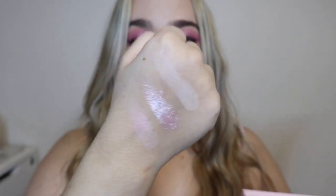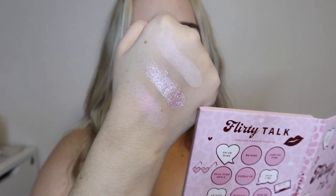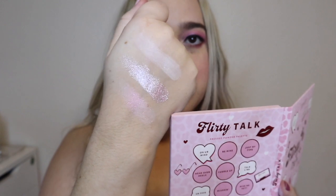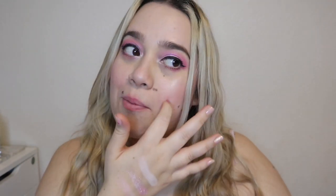Let's do swatches — three, three, and three. First three shades: at the top we have 'On Your Mind,' in the middle 'Be Mine,' which is so beautiful — I thought it was going to be glittery but it's not. At the bottom is a super shock formula shade called 'Just My Type.' Do you guys love Valentine's Day or hate it? As someone who's never had a valentine, I don't hate it — I just feel like I've been a little jealous of everyone.